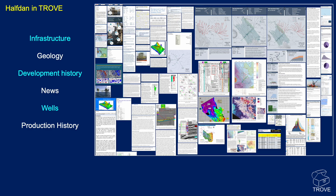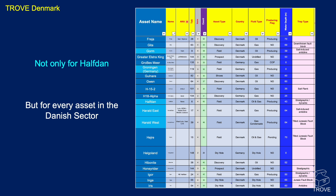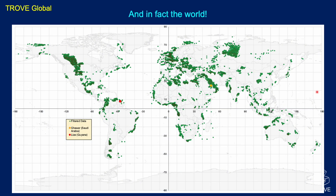This is what Halfdan looks like in Trove. You can see lots of information — maps, cross sections, seismic write-ups, and all sorts — which we used to put together this video. Information on infrastructure, geology, development, history, news, wells, and production history — you name it. It's tabulated with over 120 data columns, making it searchable not just within Denmark but globally. You can see columns for type, country, fluid, whether it's producing, water depth, trap type, and so on. It's not only for Halfdan or the Danish sector — it covers assets right around the globe.